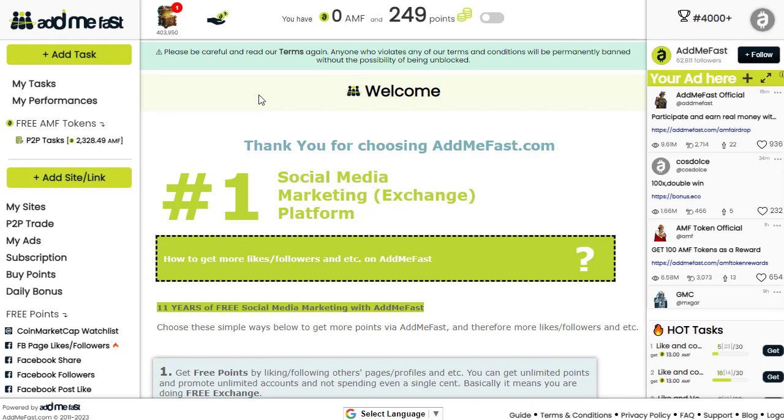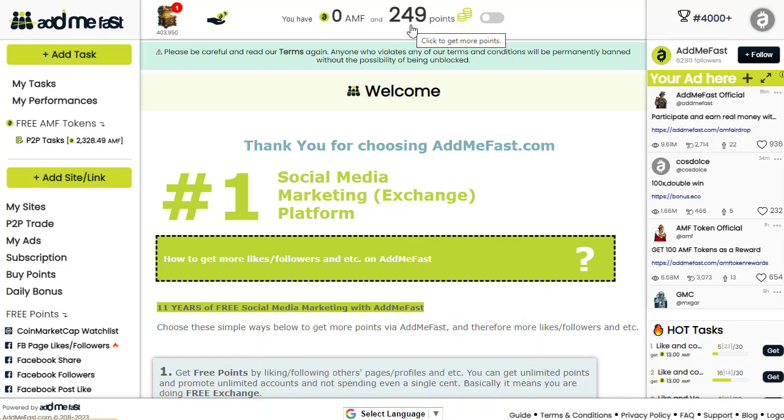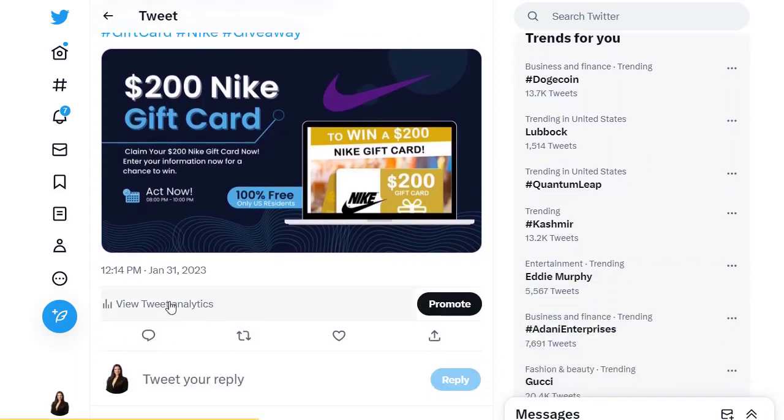Make sure you target United States users when setting up your promotion, since your offer is for the US. When US-based people like your tweet, Twitter's algorithm recognizes the geographic engagement and will trend or rank your tweet in that region, pushing it to more US users organically. That is the main trick and the major advantage of this strategy.